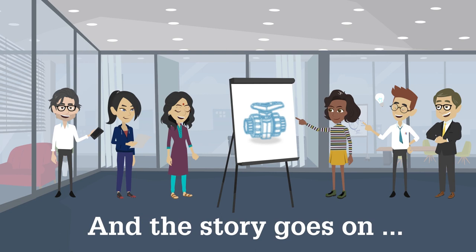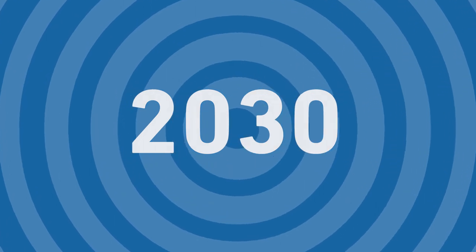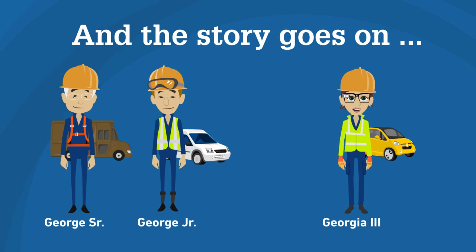Our teams are already at work. There's lots for you to look forward to.